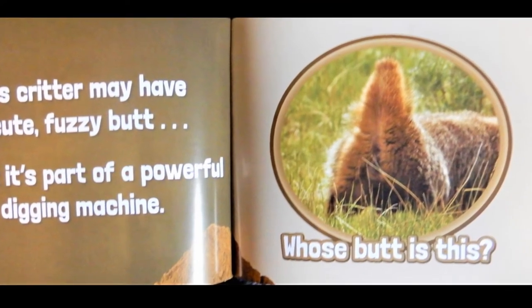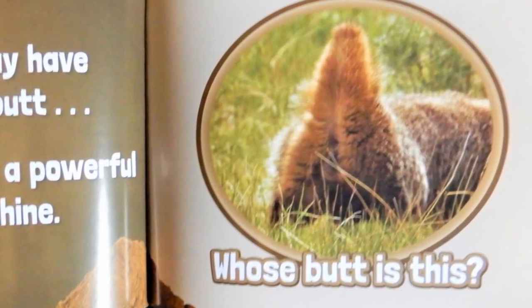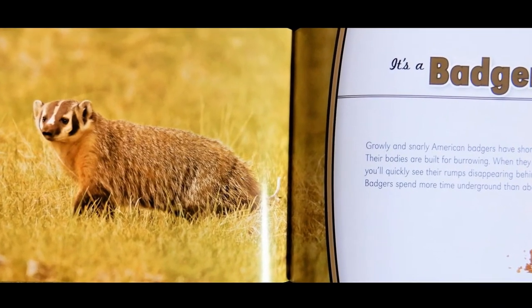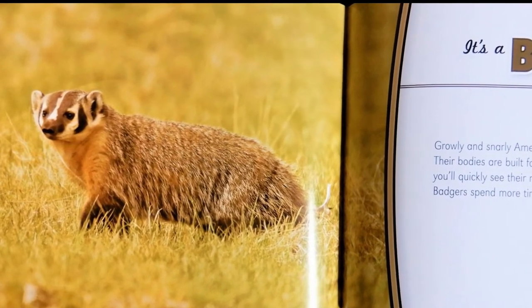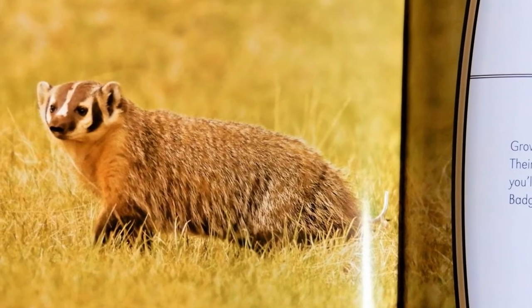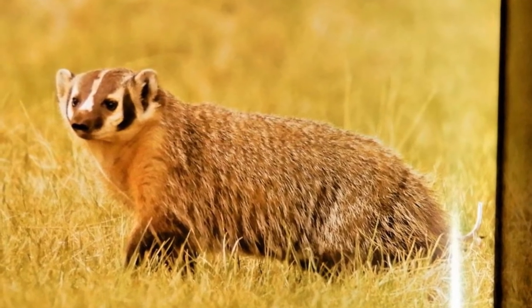This critter may have a cute fuzzy butt. But it's part of a powerful digging machine. Whose butt is this? It's a badger. Growly and snarly American badgers have short, powerful legs. Their bodies are built for burrowing. When they dig a hole, you'll quickly see their rumps disappearing behind a pile of dirt. Badgers spend more time underground than above.